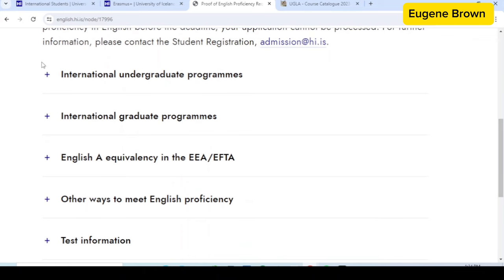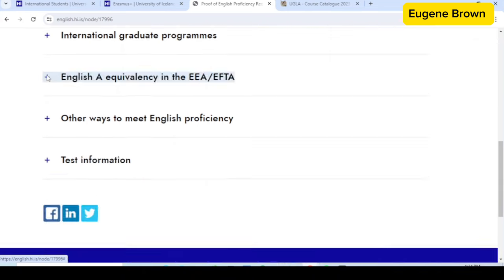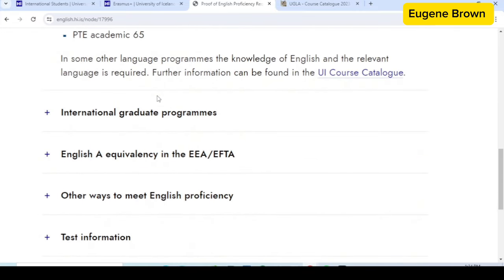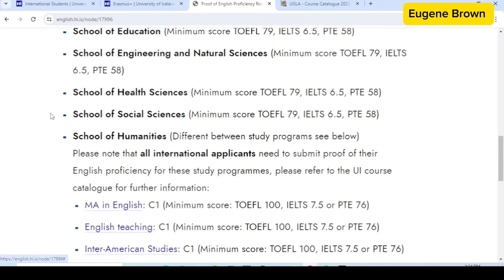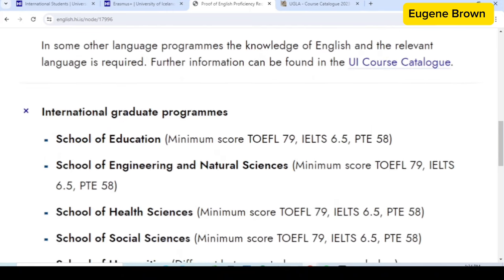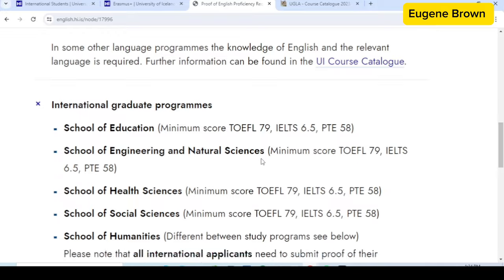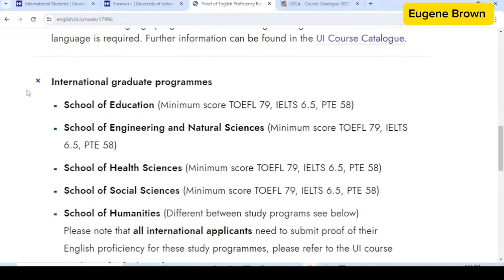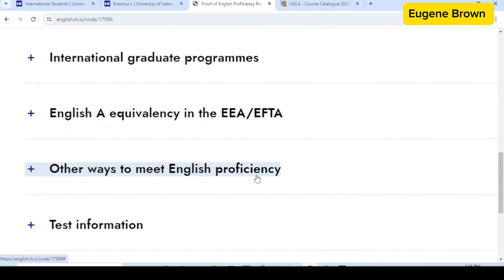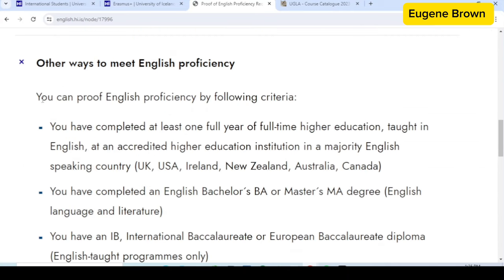You can also see specific requirements for international undergraduate programs and for international graduate programs right here. Different faculties or schools can have their own minimum score for these particular tests, so you have to check this to make sure you meet the requirement for the particular faculty you are applying to. Coming down further, you can see other ways to meet English proficiency.